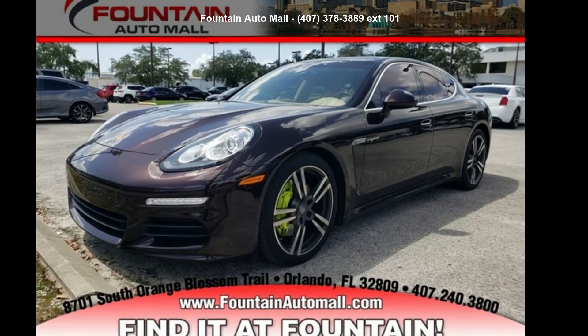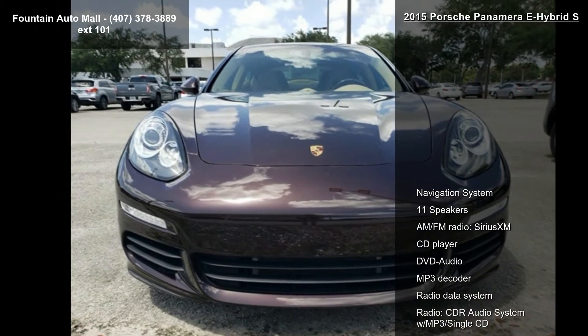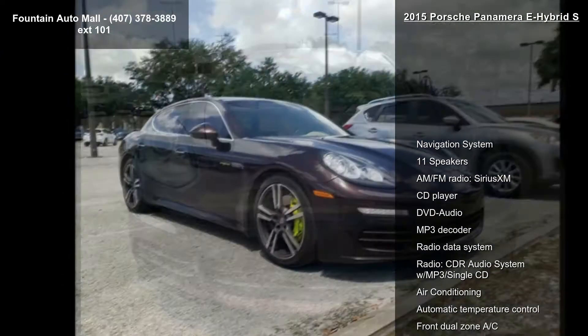Imagine yourself in this Porsche 2015 Panamera E-Hybrid S. If you are looking for an automobile with great features, look no further.